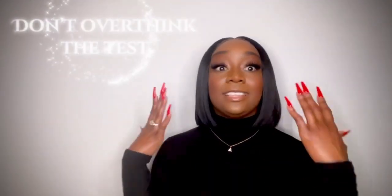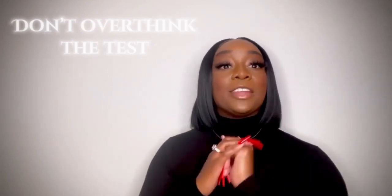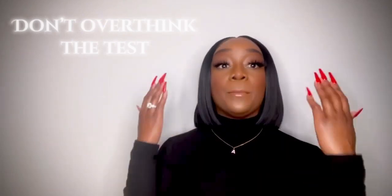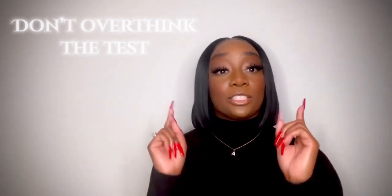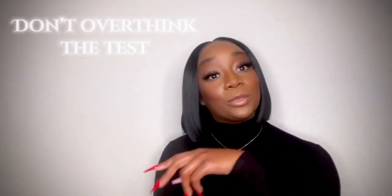Hey, it's Jakara Lewis here with some study tips on how to pass the TEAS 7 straight from my TEAS 7 math workbook. Tip number one: don't overthink the test. It's just a test. I know how stressful it can be preparing for this exam, but mentally you have to be in the space to understand that the TEAS exam is just one cobblestone on your road to becoming a nurse.